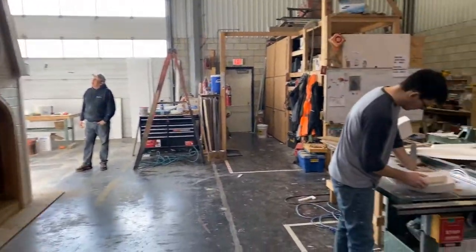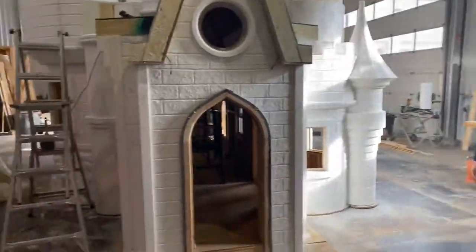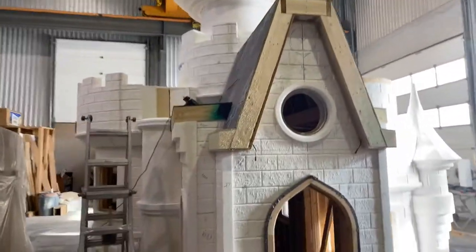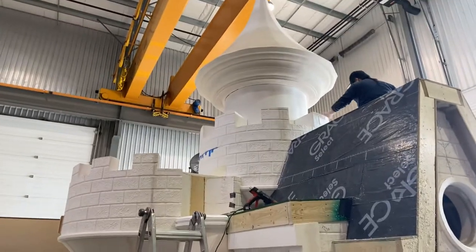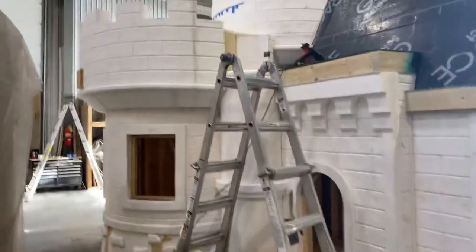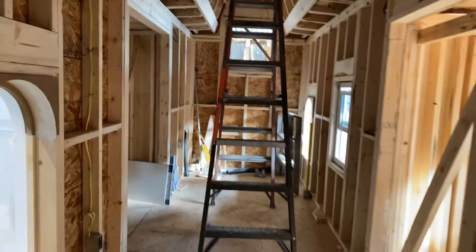A quick update — the guys are working like crazy trying to get the rest of the phone put together for this castle extraordinaire we've got going on. Check out this bad boy — we've got another turret we're still adding right here. You can see it's kind of cut out, but it'll be three-quarters of the way up on this castle. We've got a lookout here, and the inside is all framed up and ready to be finished.